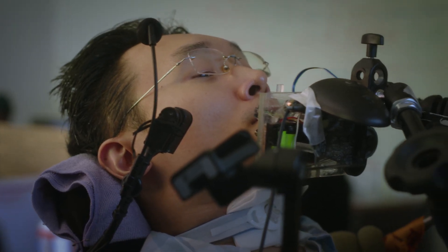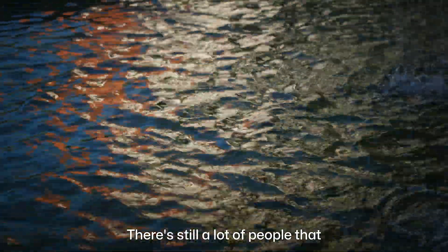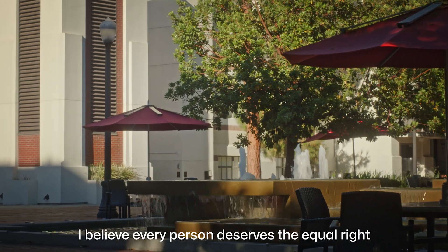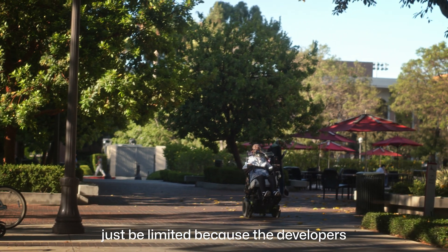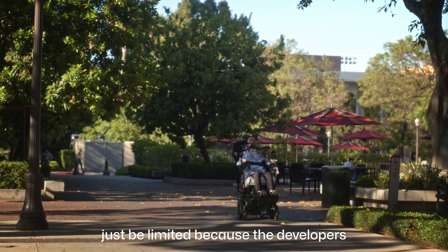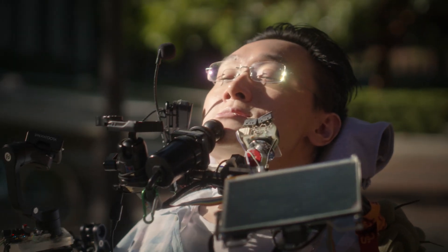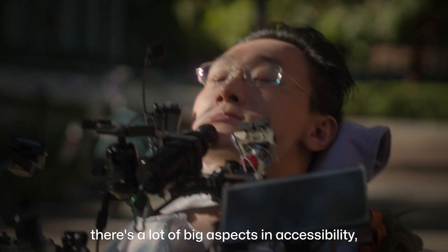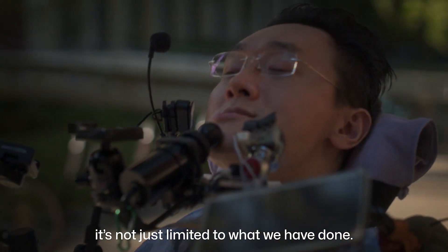Exterior of the USC campus — Paul rolls by a water feature. There's still a lot of people that don't know about accessibility. I believe every person deserves the equal right to access information, so they shouldn't just be limited because the developers did not consider it in their design. We want to do more in the future. There's a lot of big aspects in accessibility — it's not just limited to what we have done.